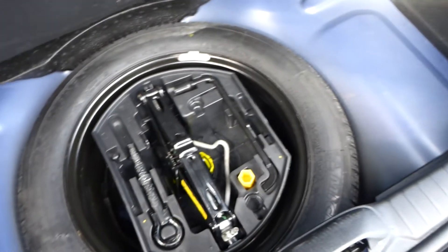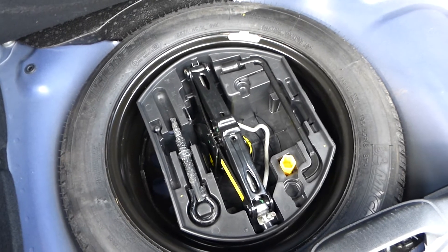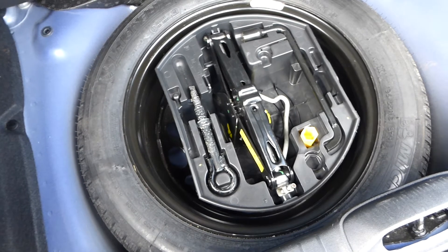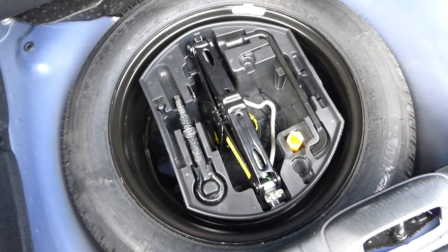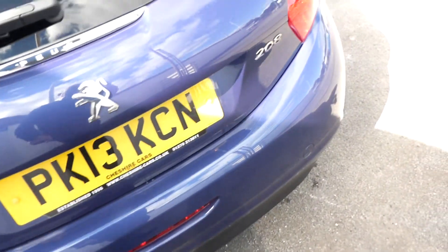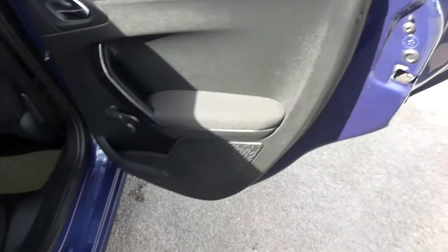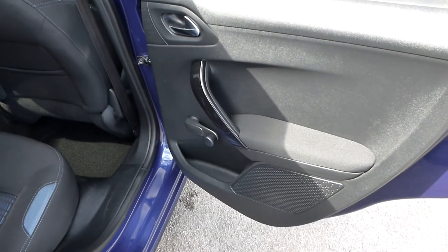It's DAB compatible and Bluetooth phone connected, with streaming and USB, so all the usual media connections are available through the car's system. There's a full-size Michelin spare wheel, and we have the locking wheel nut. We also have a complete service history at 64,000 miles, fully documented, to be given to the new owner.